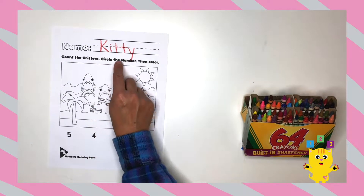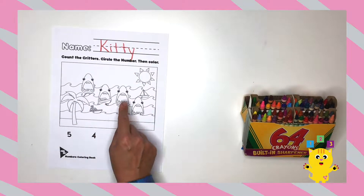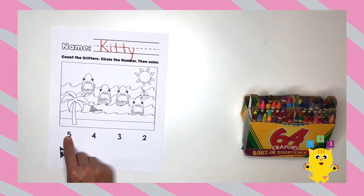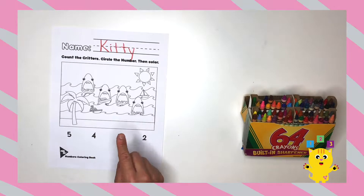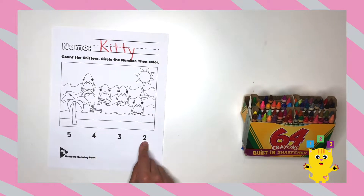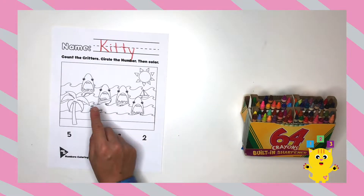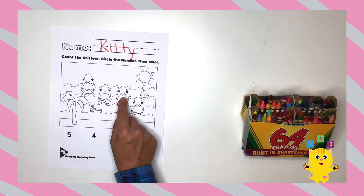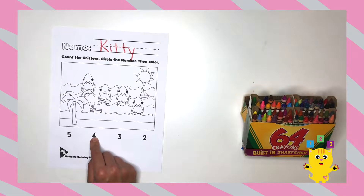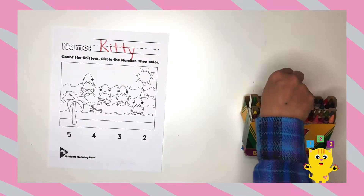Now we circle the number. Let's count again — one, two, three, four. Do we circle five? No. Do we circle three? Nope. Do we circle two? Nope. One, two, three, four — what do we circle? Great job! Four! Let's grab our crayons and circle the number four.